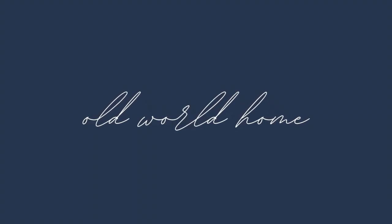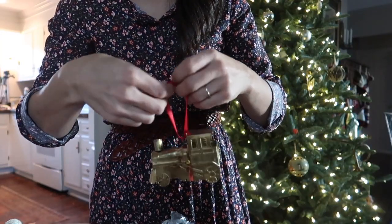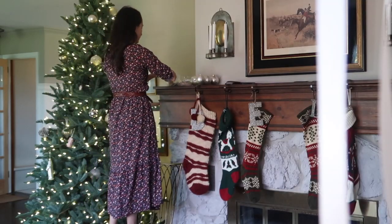Hey there, welcome back to Old World Home. Welcome to our sort of bare living room. We are getting ready to do some Christmas decorating. We have already done a little bit of prepping here in the living room, which is something we do every Christmas because we have to rearrange in order to fit our Christmas tree. This little green table and lamp I still need to move, but we have moved a lamp to the basement and a little stool to another room. I am just so excited to get these things out and up.